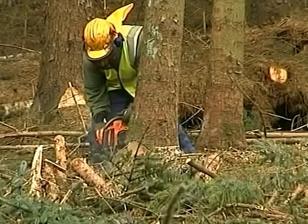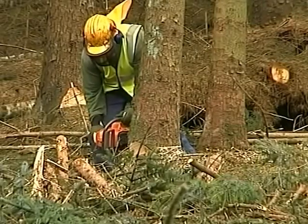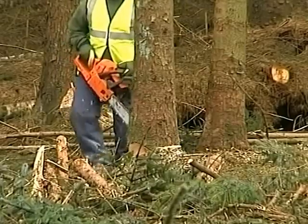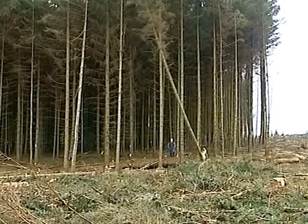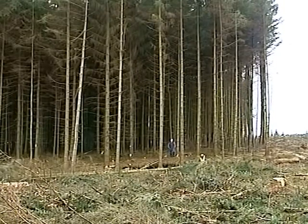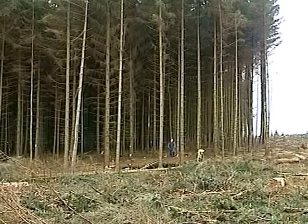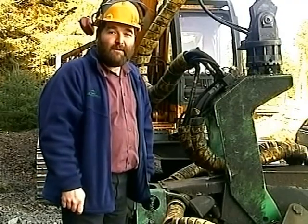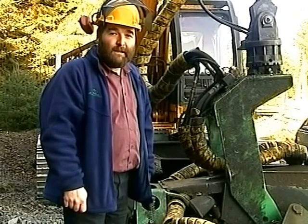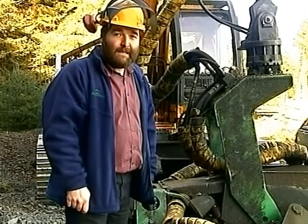We paid a visit to the forest at Gortnamoia during March to film the harvesting process. We expected to see men working with chainsaws, but local forester Colin Archibald assured us that things have moved on since those days. That was the case 15 to 20 years ago, but since that time the whole job of felling timber has become mechanised.